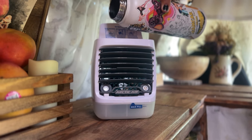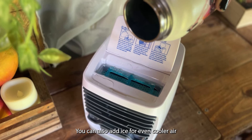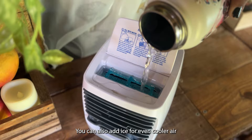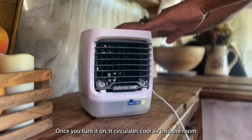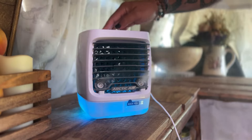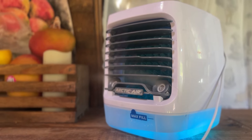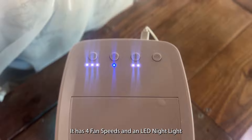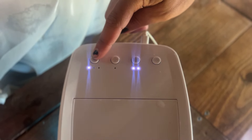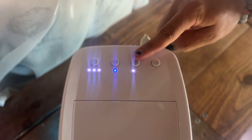We recently added a portable air conditioner to our van. We purchased the Arctit Air Chill Zone from Walmart for $30. You add water to the filter and fill up the bottom. You can also add ice for even cooler air.